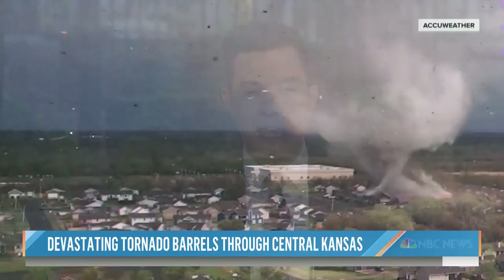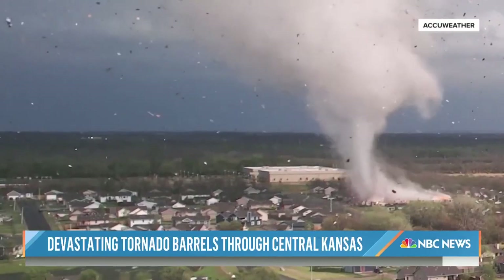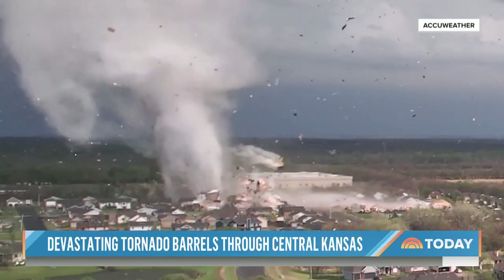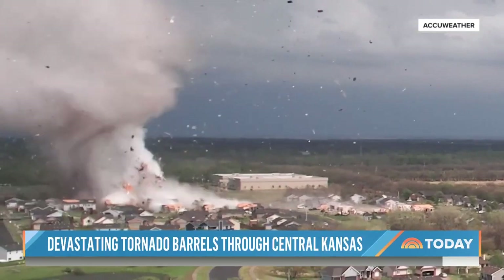The cleanup is underway after a devastating EF3 tornado tore through south-central Kansas. Take a look at this drone video capturing a rare glimpse of Friday's twister in the Wichita suburb of Andover. The images are stunning. You can see debris sucked into the air as the funnel forms. Seconds later, the tornado starts tearing through homes.